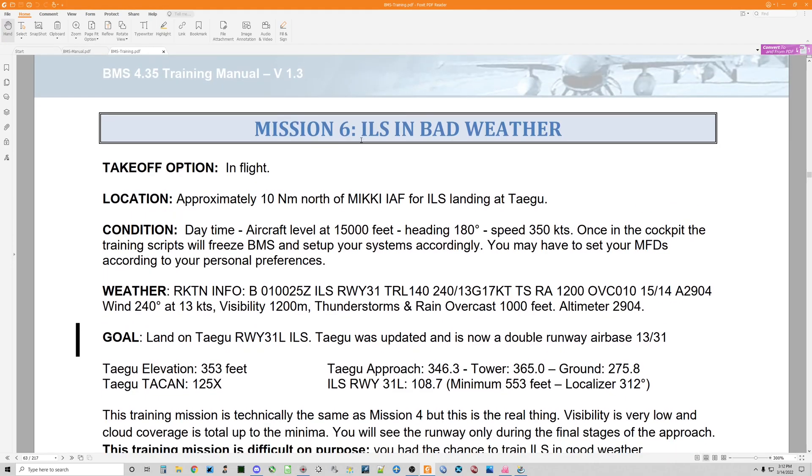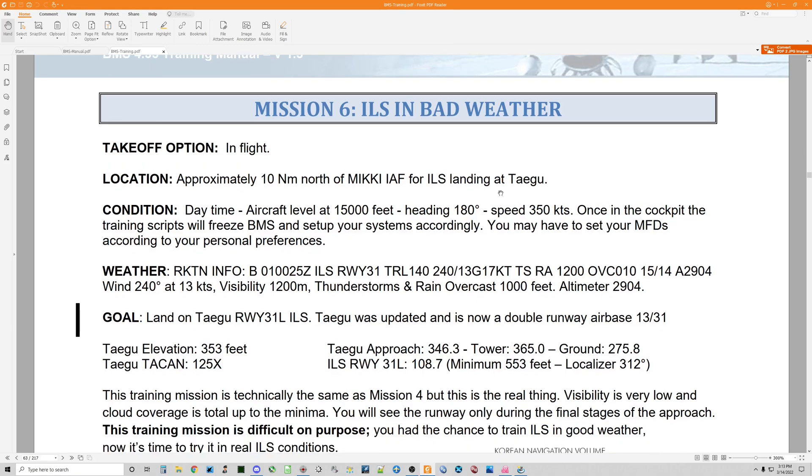Let's take a look at the Mission 6 training mission: ILS landing in bad weather. You never know, especially if you're using realistic weather, when you're going to have to land at night, maybe in awful weather with very low visibility after a combat mission, and you're going to feel pretty good knowing that you prepared ahead of time getting that airport chart ready.